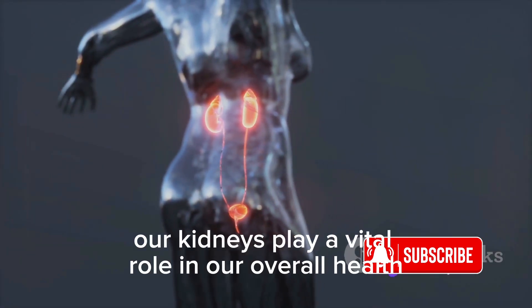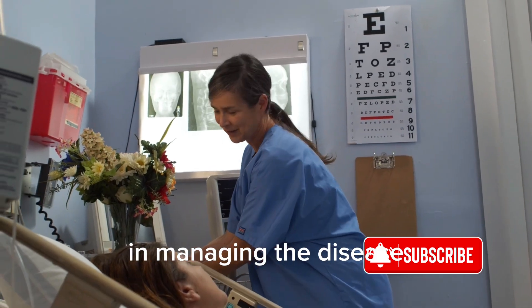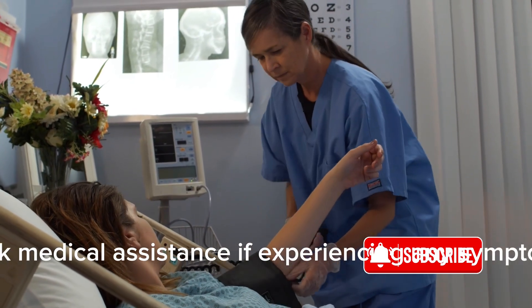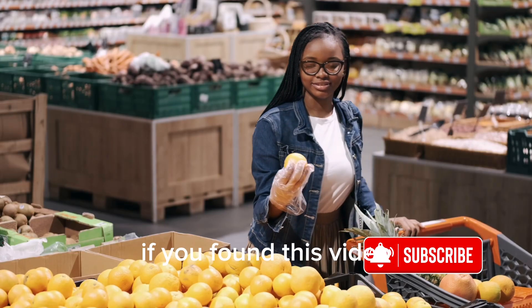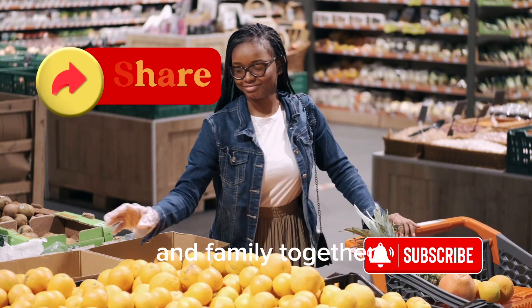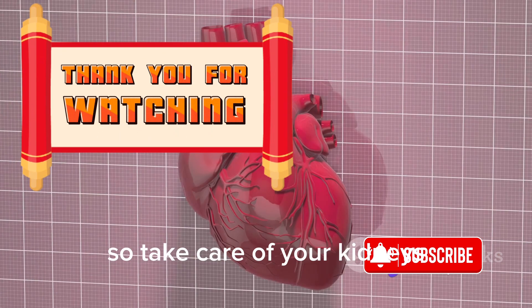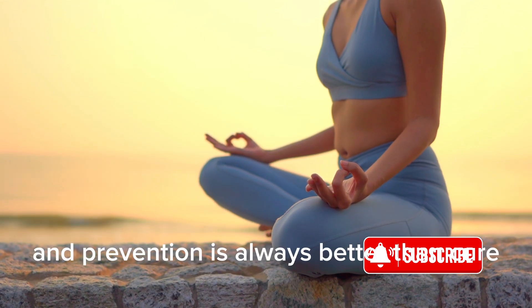In summary, our kidneys play a vital role in our overall health. Recognizing the signs of kidney disease early can make a significant difference in managing the disease and maintaining quality of life. Always consult with a healthcare professional for personalized guidance and treatment options related to your specific health condition. Seek medical assistance if experiencing any symptoms or concerns regarding kidney health. If you found this video helpful, share it with your friends and family. Together, we can raise awareness and empower others to prioritize their kidney health. Thank you for watching, and remember: take care of your kidneys, and they'll take care of you. Health is wealth, and prevention is always better than cure.